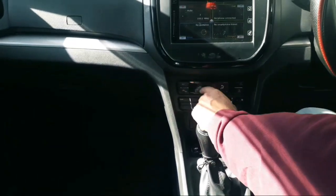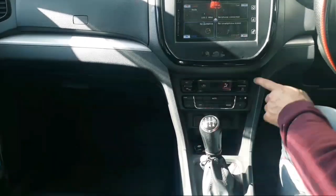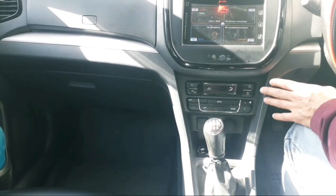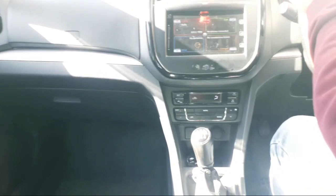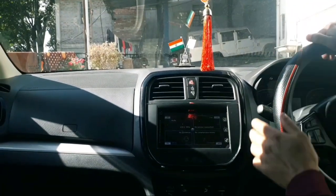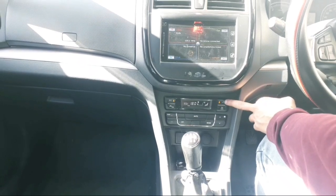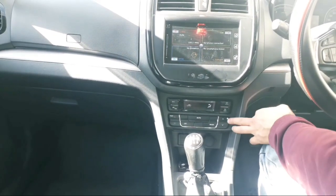The automatic climate control system has an AC button on the screen, with front and rear device controls. This is a defogger — if your glass becomes foggy, the defogger will clear the front or rear windscreen automatically.